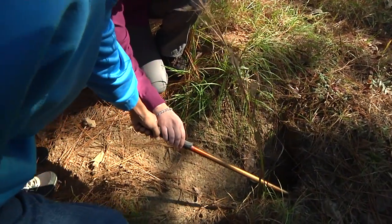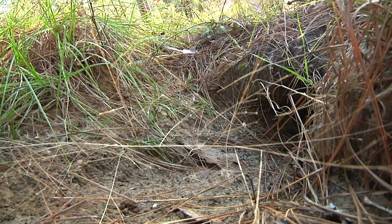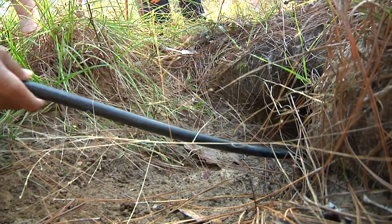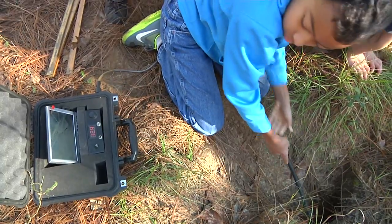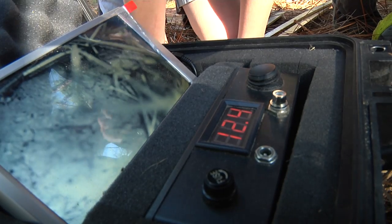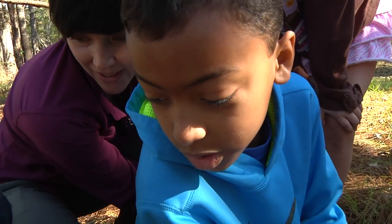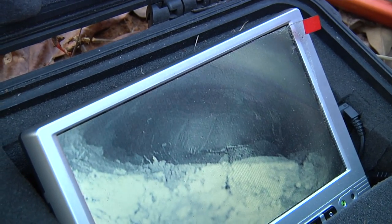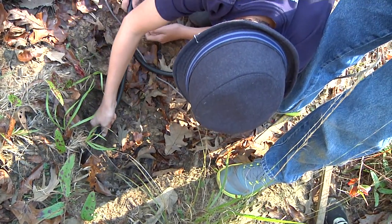The kids try their hand at gopher tortoise research fieldwork, including using some nifty hardware. Now we're going to feed it in slowly and try to watch the monitor as you do it. There's crickets! Tortoises are called an ecosystem engineer or a keystone species because they dig these burrows that a lot of other animals depend upon.